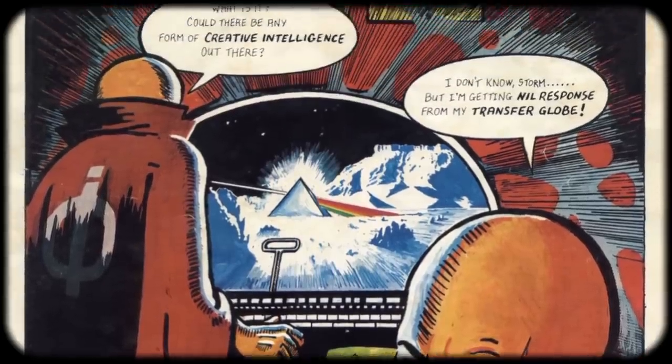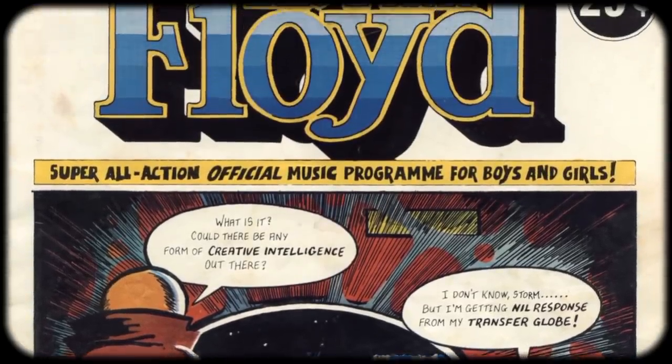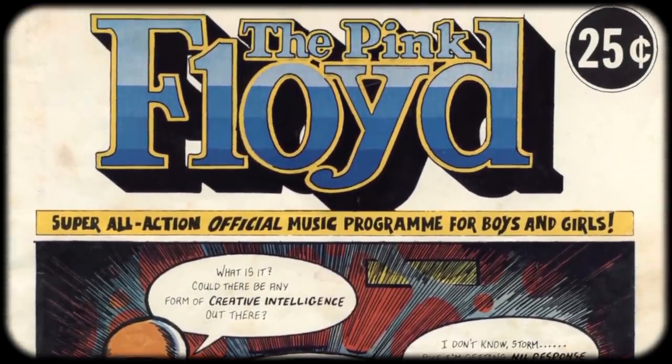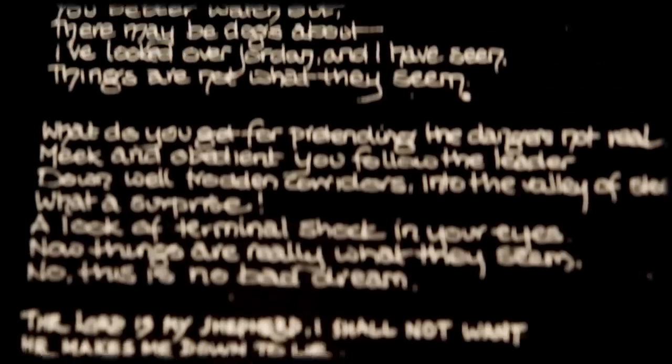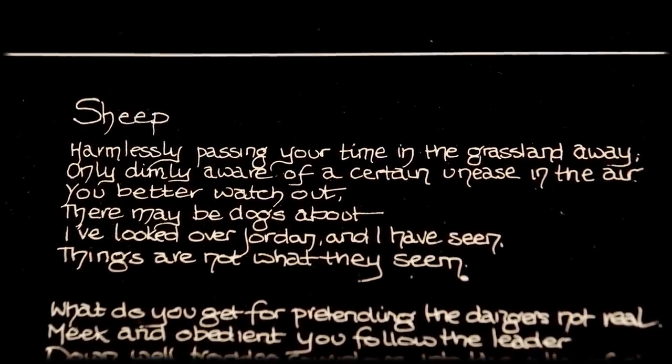Two of the songs for the new record were already written and performed by the band on the previous 1974-75 tour, and they even considered putting them on Wish You Were Here at one point. Dogs was originally titled 'You Gotta Be Crazy,' and Sheep was known as 'Raving and Drooling.' According to David, both songs were already recorded for Animals by the time Roger presented the new concept, and so they reworked the lyrics to better reflect the themes of the concept. By and large, both songs are very similar in structure to their live versions. However, Dogs had its key changed to better fit David and Roger's vocal ranges.